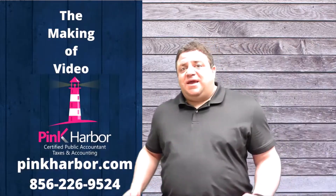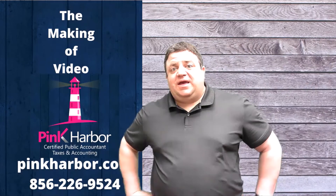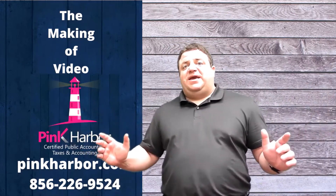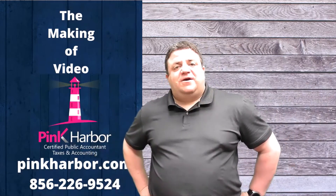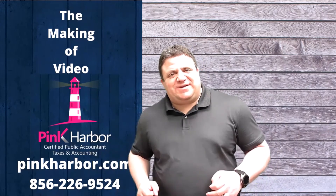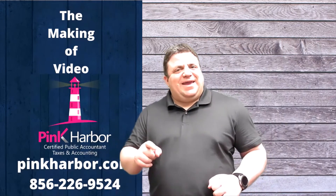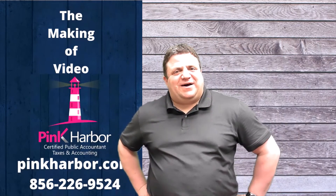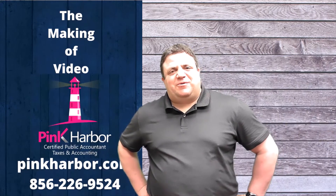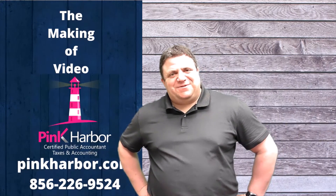That's how we turn this into this. Now if we take our video productions this seriously, imagine how seriously we take it when it comes to your taxes, your accounting work, and your consulting needs. If there's anything our firm could do for you — if you still need your taxes done or need business consulting — please give us a call at 856-226-9524. Think of Pink Harbor first: PinkHarbor.com. Thank you.